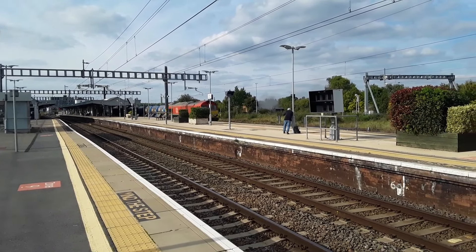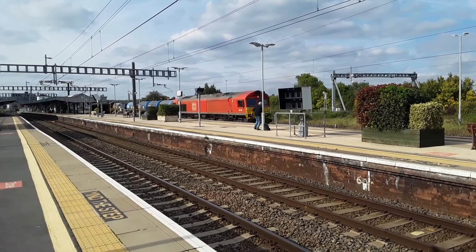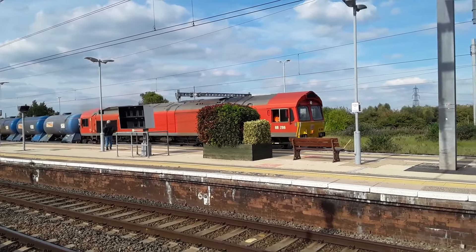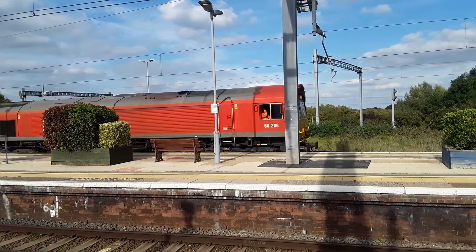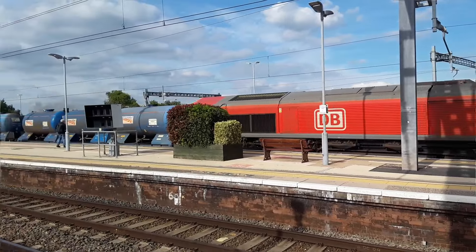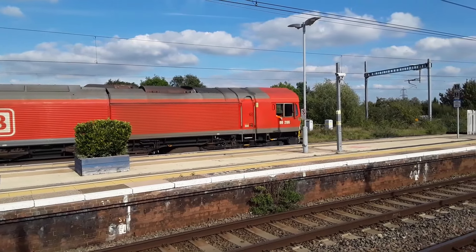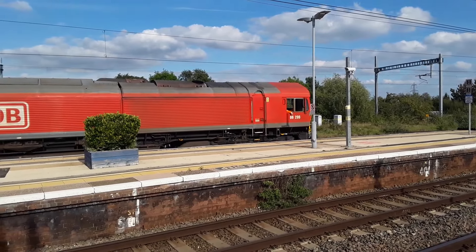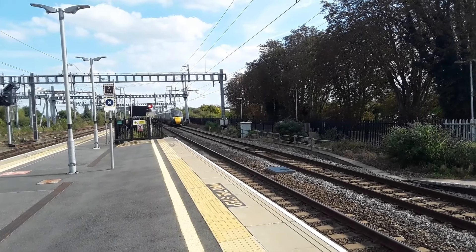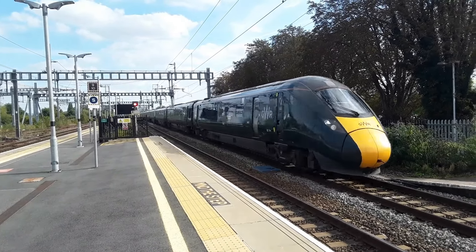Coming out now is the seasonal RHTT, courtesy of DB, doing the circular route from Didcot Fuelling Point to, oddly enough, Didcot Fuelling Point. 66-206 is leading the duo out — waiting for the light to go green and then away we go. Coming out now is the light-running 1438 Great Western Railway service from London Paddington to Bristol Temple Meads, worked by 802-104.